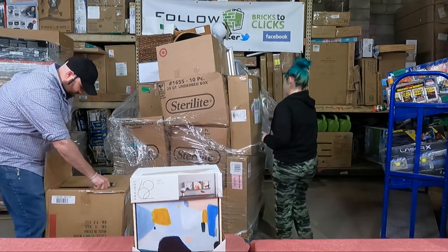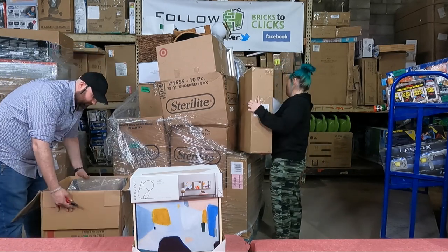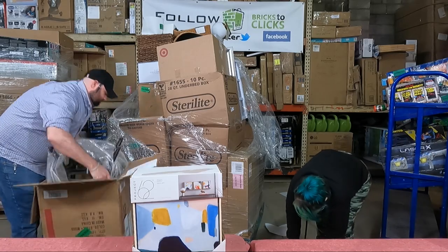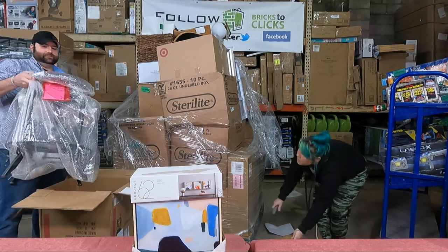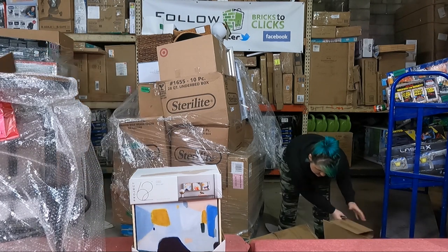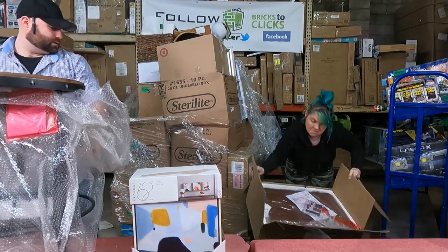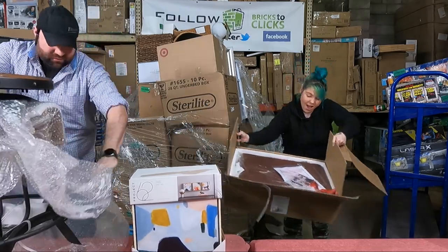This thing has so much tape and plastic on it — it's insane. Alright, whoa — this is cool, it's a barstool! I was wondering what else was in the box. The box is deceptively big. We also have an item in here — oh, that's a Studio McGee too! That's the brand everybody's going crazy for right now.